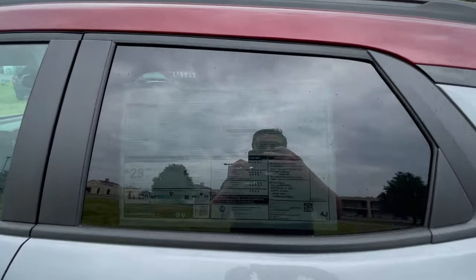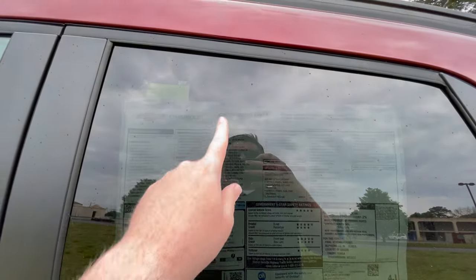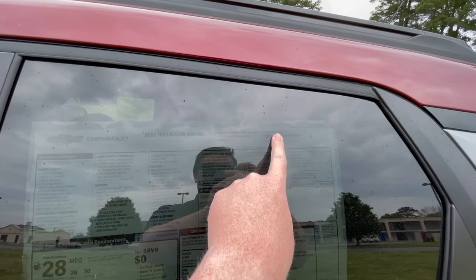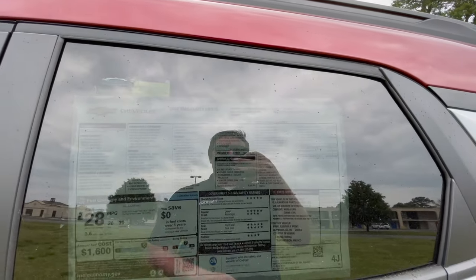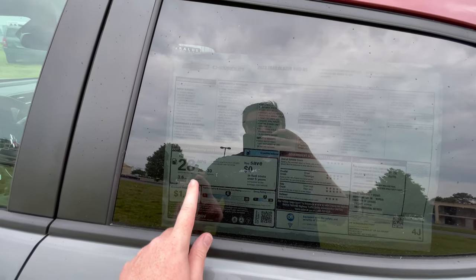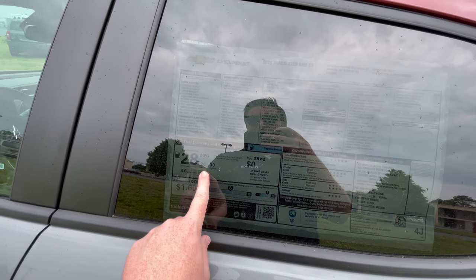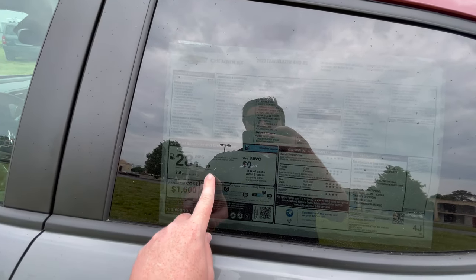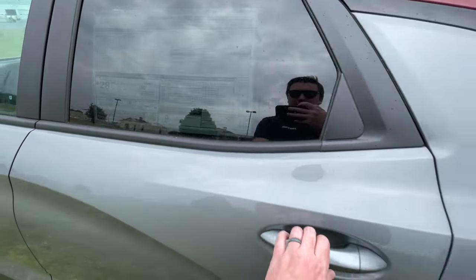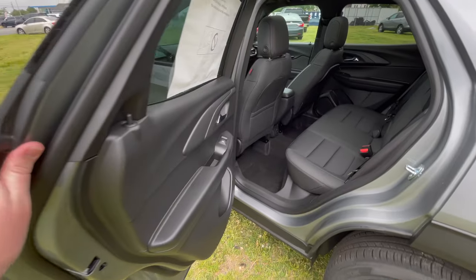Let's look at the window sticker real quick. You're going to see 2023 Trailblazer all-wheel drive RS, 1.3 liter turbo, and the nine-speed automatic transmission. Final MSRP is $33,105, and fuel economy on this all-wheel drive subcompact SUV crossover: 30 miles per gallon highway, 28 combined, 26 city — pretty good. This vehicle is assembled in Korea.